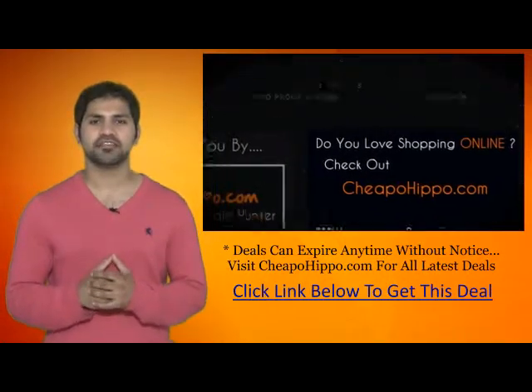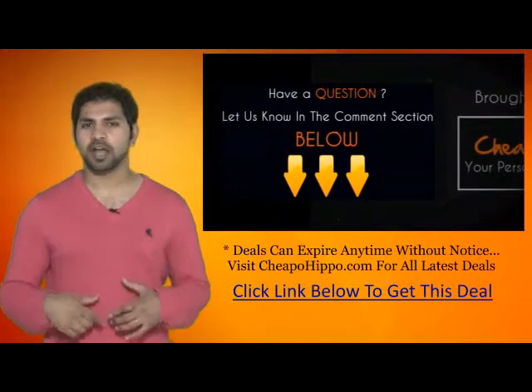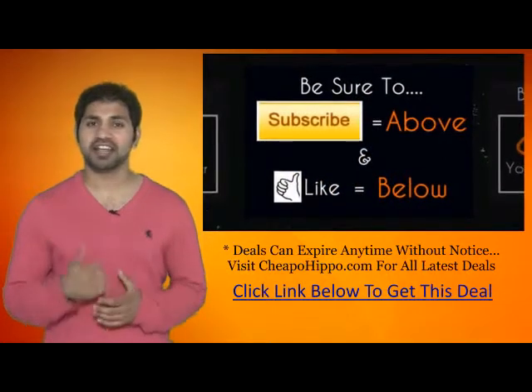Plus, we update our site several times a day with the latest deals. If you have any questions about this item, leave it in the comment section below and we'll be sure to get back to you within 24 hours. If you like what we do, be sure to subscribe to our channel and like this video.